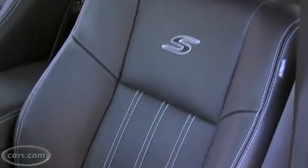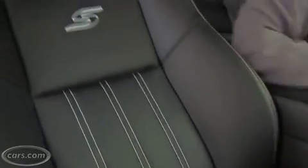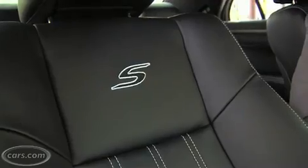Note that these seats are 12-way power. They are specific to the S trim level. They come with these not very subtle white stitching and the S emblem. And in this case, the leather is optional on this particular car.